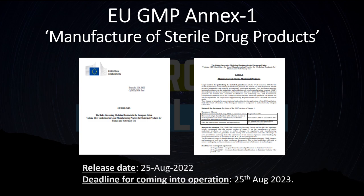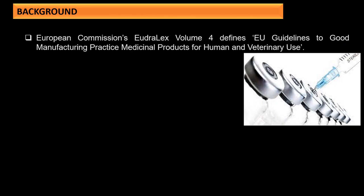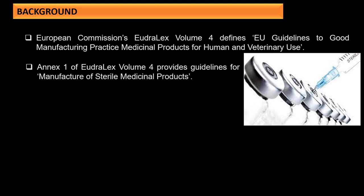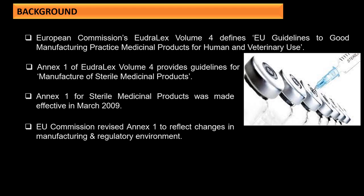Looking at the background: the European Commission's EudraLex Volume 4 defines the European guideline for good manufacturing practices for medicinal products for human and veterinary use. Annex 1 of EudraLex Volume 4 provides the guideline for manufacture of sterile medicinal products. The previous Annex 1 for sterile medicinal products was made effective in March 2009, and the EU Commission has now revised it to reflect changes in the manufacturing and regulatory environment.